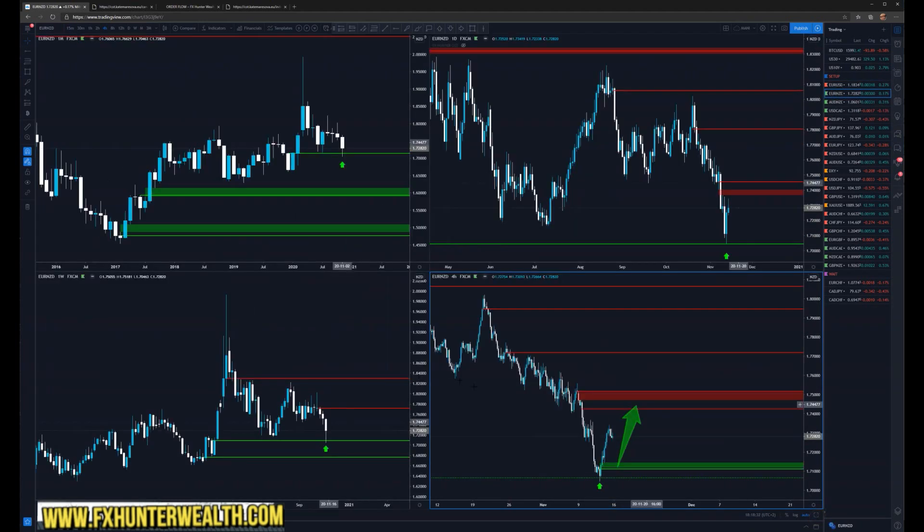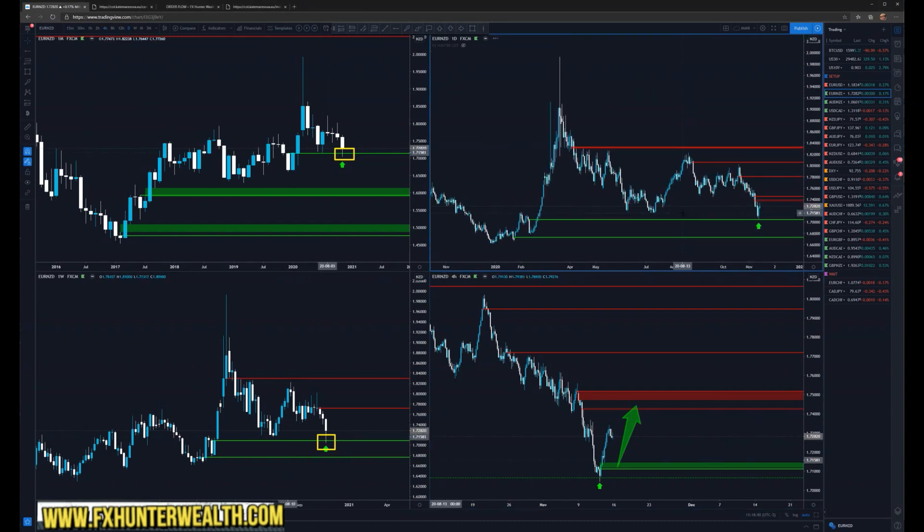Next one is Euro Kiwi. Look — on the weekly, monthly and daily, how perfect this is. Many retail traders had this as some support, so they probably started to buy in here. Look at this nice dip — now the price I think could go higher, at least into this level. So for the Euro Kiwi, if the price retraces and moves higher I would be looking for the long.